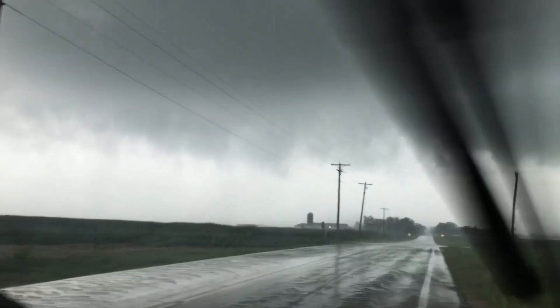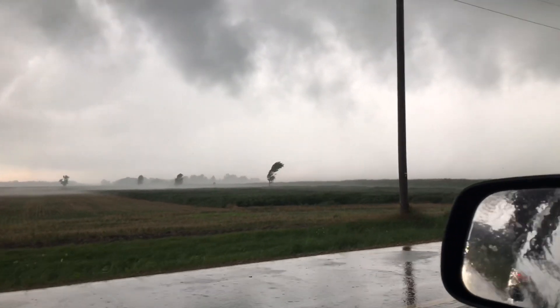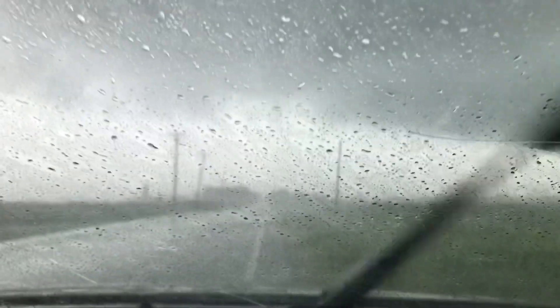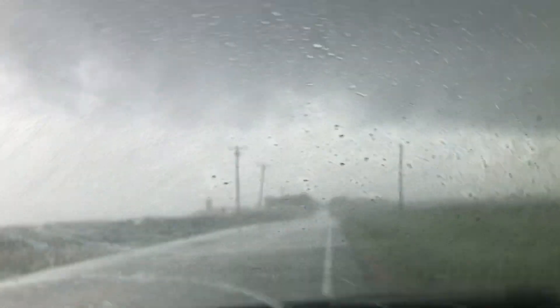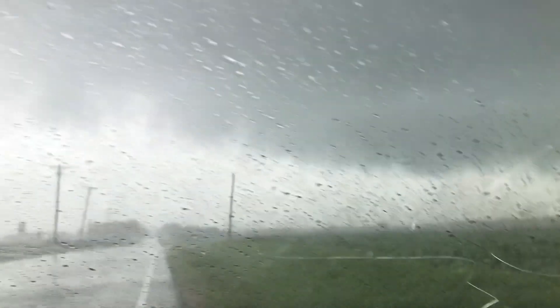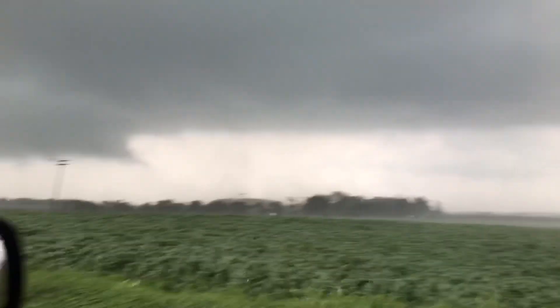It's going to cross right in front of us. Wow, look at that wind. It's going right in front of us — right in front of us, look at that. Almost over us. Oh my goodness, look at that wind. Wow. Amazing — just passed right over us. Look at it in that field now. Wow.